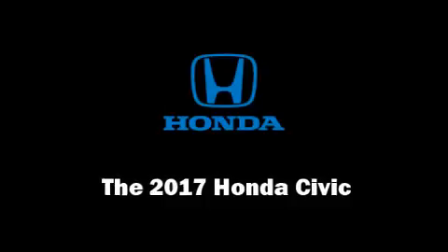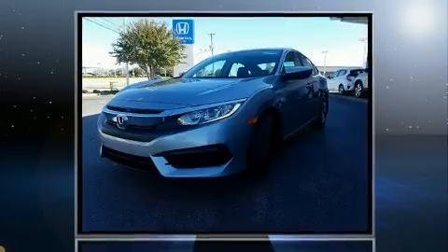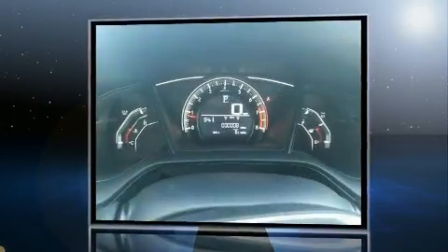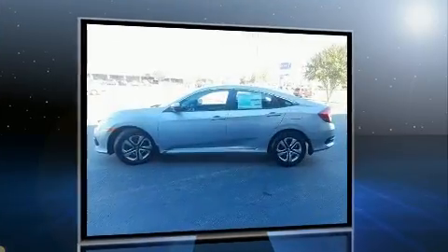The 2017 Honda Civic. This four-door, five-passenger sedan offers the features and options for which you've been searching. It features an automatic transmission, front-wheel drive, and a two-liter four-cylinder engine.